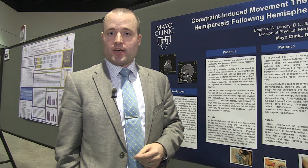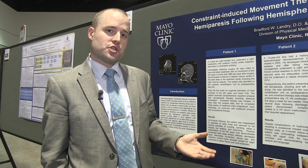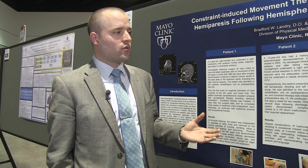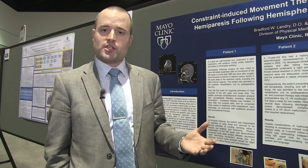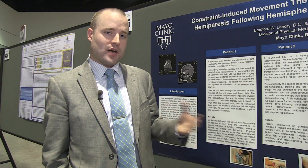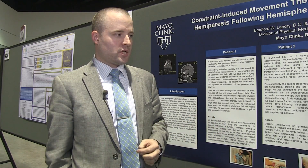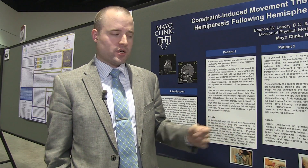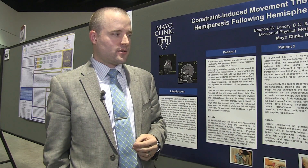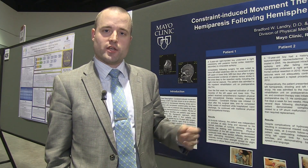Constraint-induced movement therapy has been used a lot in adult populations following stroke, but not as much in the pediatric or adolescent population. The findings in this case series really promote moving forward with further research looking at CIMT in children following hemispherectomy or other surgeries or pathology that may lead to hemiparesis — really to decide what the most beneficial methods are and what appropriate candidates would be for constraint-induced movement therapy.